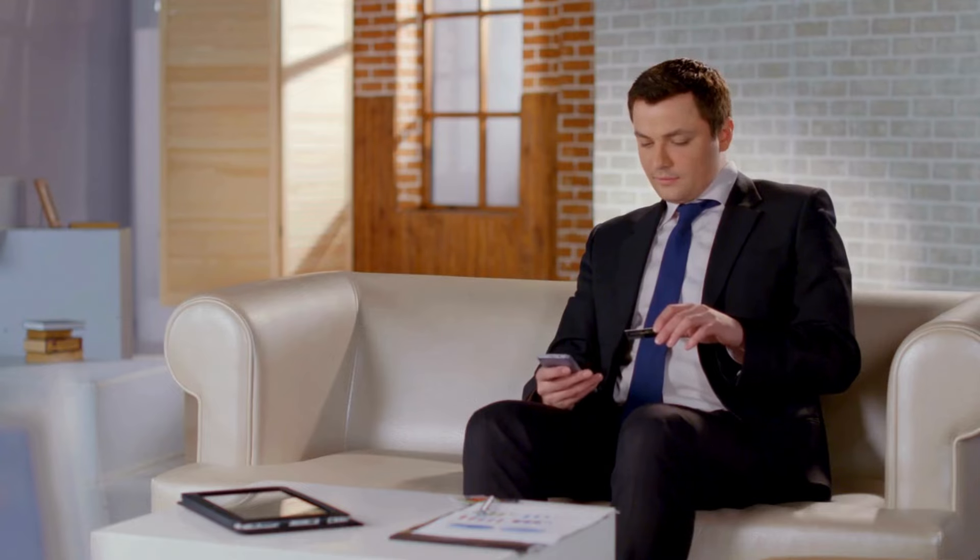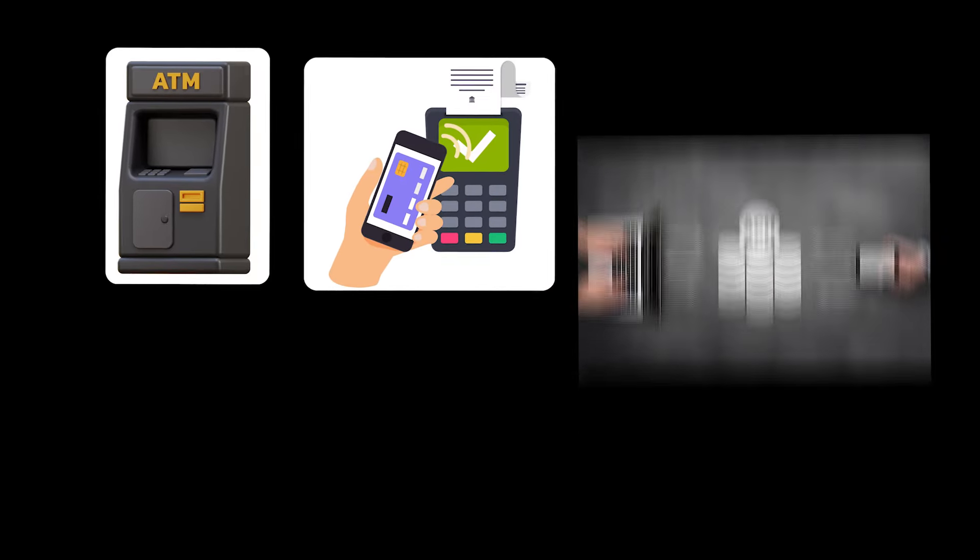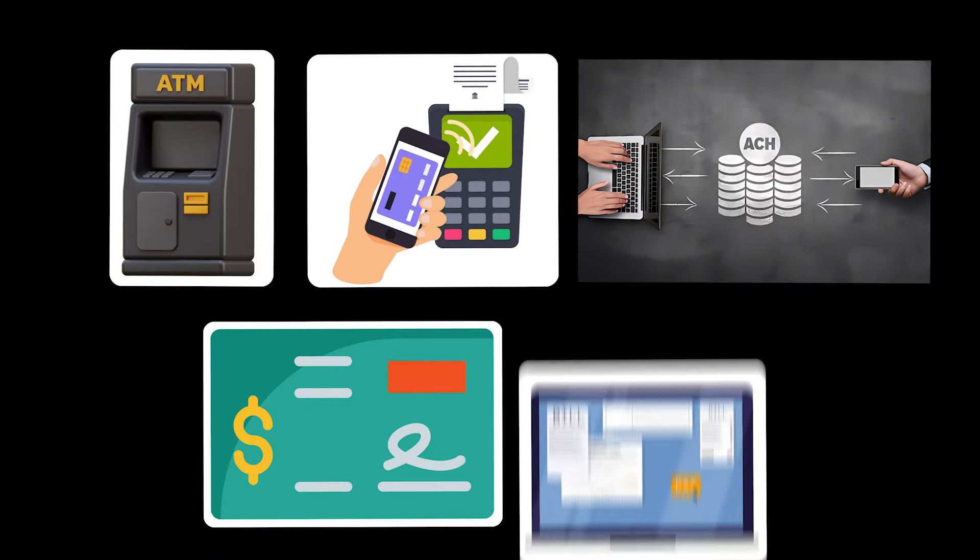We are far from the days where the only way to access our money is by going into a physical bank branch. Now we can send and receive money using ATMs, wire transfers, ACH transfers, checks, and online bill pay. When choosing your business bank account, it is helpful to know what methods are available to send and receive money to assure that your account works the way you do business. This is an area that is easy to miss when reviewing the features of a checking account for your business, mainly because these types of limits are not common for personal accounts.